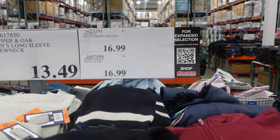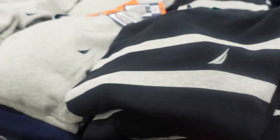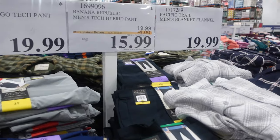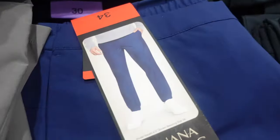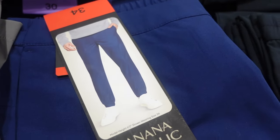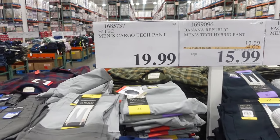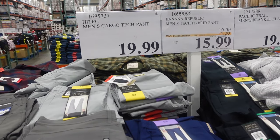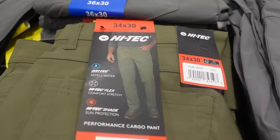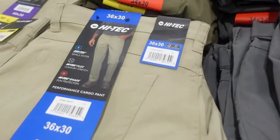Here we have Nautica men's striped sweaters for $16.99 — they have an asterisk, meaning they're already leaving the store. They come in blue and gray. On sale: Banana Republic men's tech hybrid pants for $15.99 in blue, black, and gray. Also men's cargo tech pants for $19.99 — those also have the asterisk — in gray, green, and khaki.